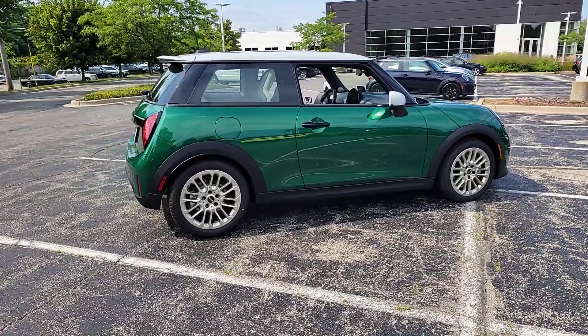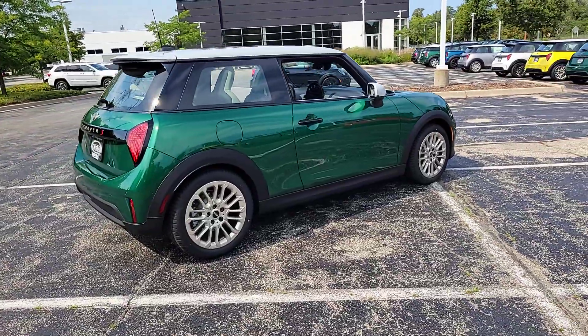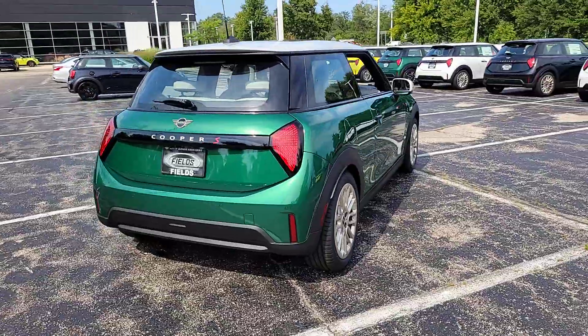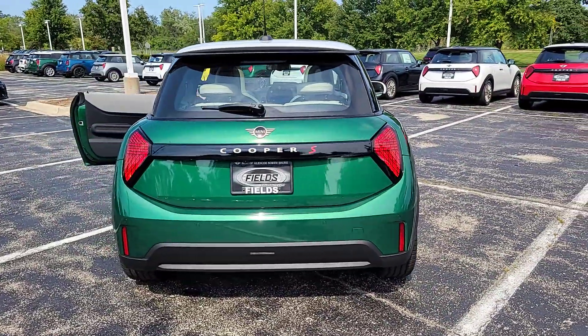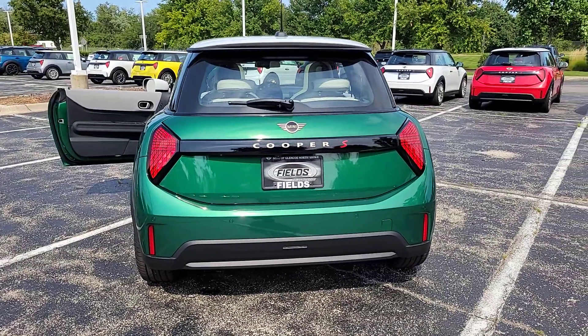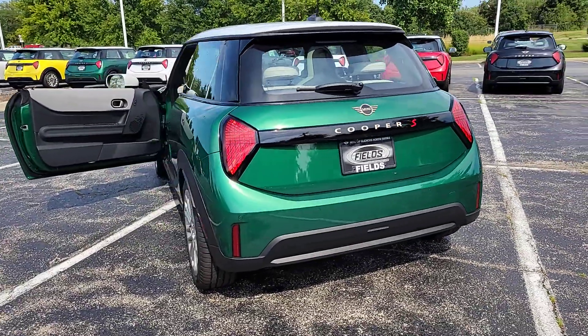The following are some of this vehicle's highlighted options: heated steering wheel, head-up display, intelligent auto on-off high beams, pre-collision system, lane departure warning, keyless entry, sunroof/moonroof, navigation system, backup camera, premium sound system.